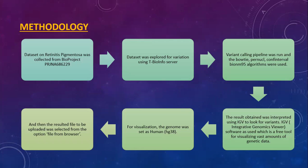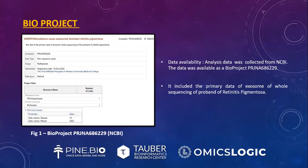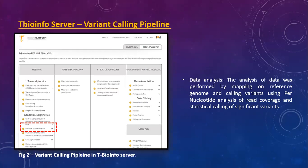For visualization, the human genome was set to HG38 and the resulting file was uploaded from the File from Browser option. Analysis data was collected from NCBI as BioProject PRJNA686229. It included the primary data of exome whole sequencing of a proband of retinitis pigmentosa. The analysis was performed by mapping on a reference genome and calling variants using per-nucleotide analysis of read coverage and statistical calling of significant variants.